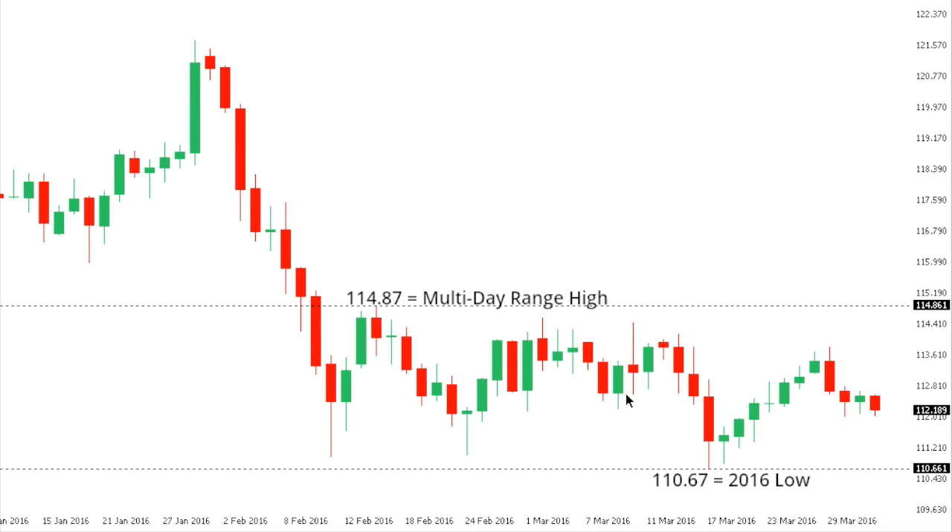Dollar Yen: Dollar Yen has been consolidating over the past several days, but it's a bearish consolidation, and a break back below the recent multi-month low at 110.67 would open the door for the next major downside extension in this market towards the 107 to 108 area. At this point, only a break back above the 115 barrier would take the pressure off the downside.